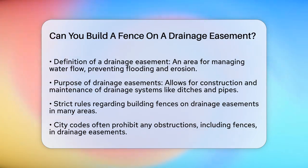First, what is a drainage easement? It's an area on your property designated for managing water flow and preventing flooding and erosion. This easement allows for the construction and maintenance of drainage systems like ditches, swales, and pipes.